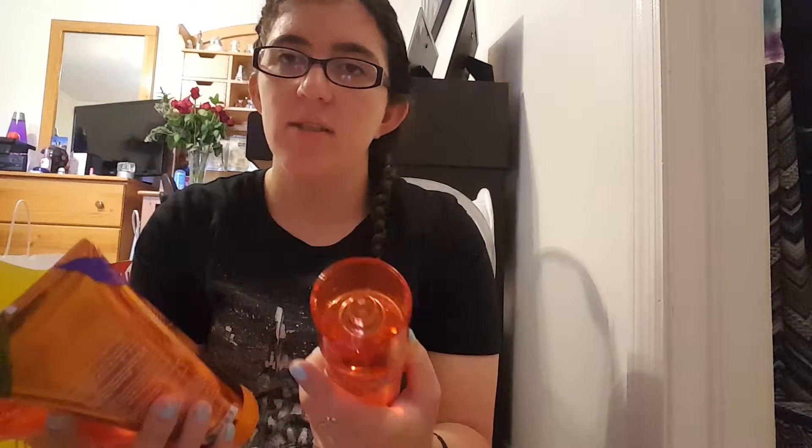I didn't really have summer scents that were 75% off that appealed to me, but I did like this one. That was pretty much everything I got from the Bath and Body Works semi-annual sale. I don't plan on going back and I'm definitely not going to buy any Bath and Body Works for quite a while, so you won't see a Bath and Body Works haul from me for some time.